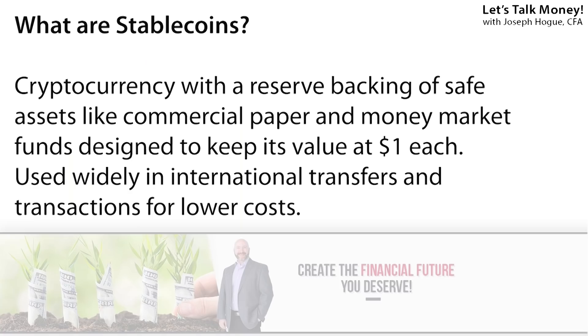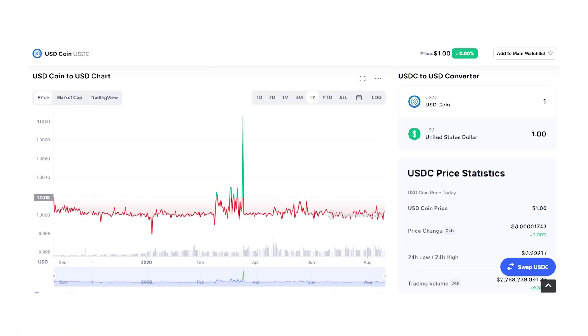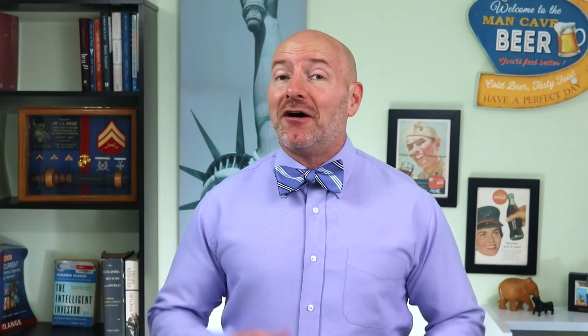You don't have to be a believer in cryptocurrencies to use this as a passive income source. These are the rates BlockFi pays on different tokens, and you'll see stablecoins like USDC are paying the highest rates. Stablecoins are backed by assets like commercial paper and money market funds to hold their value to the US dollar, and in the price chart it stays almost exactly at that one dollar each.